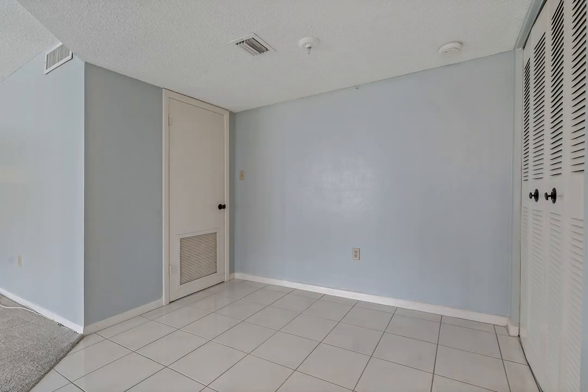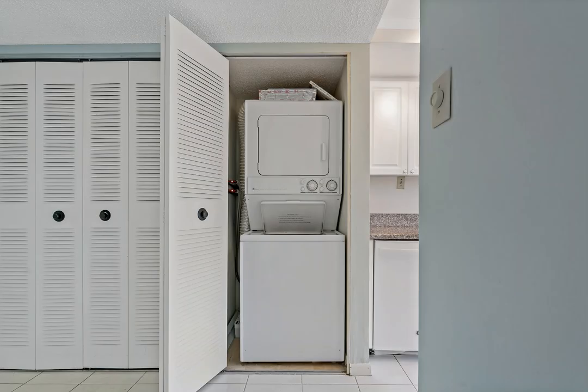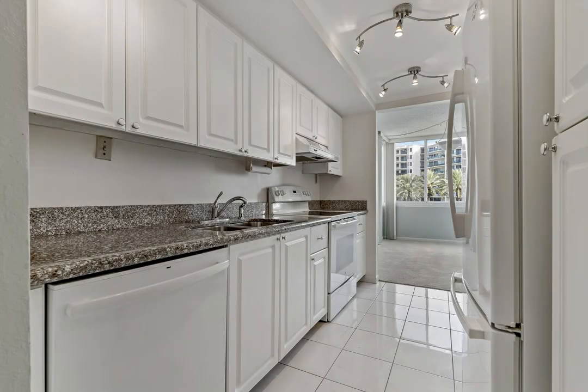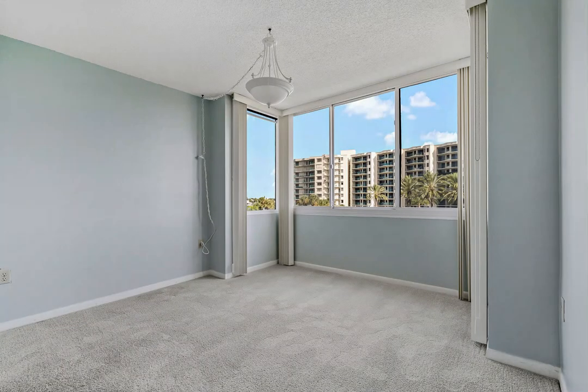Both bedrooms are generously sized with a primary that includes a private bath and generous walk-in closet. Enjoy the convenience of an indoor washer and dryer located in the front bonus room, which can be used for additional dining, an office, or sitting area. This home includes one assigned covered parking spot with plenty of additional guest parking.